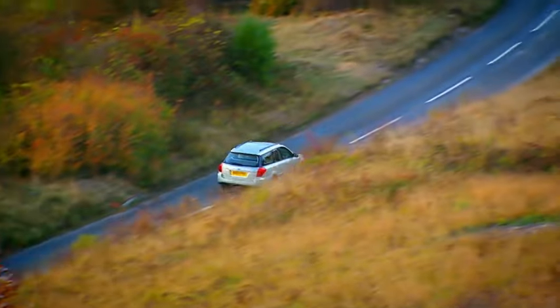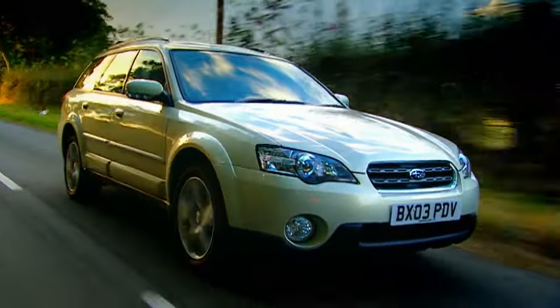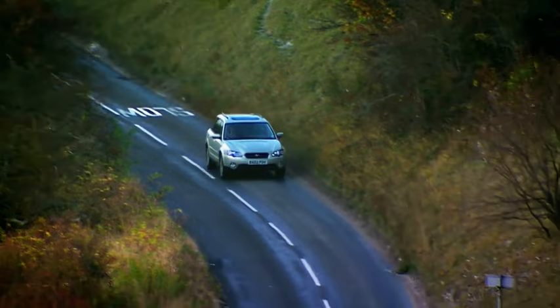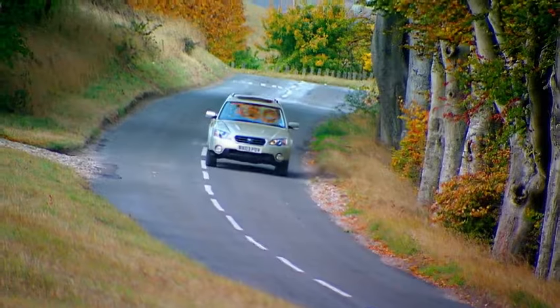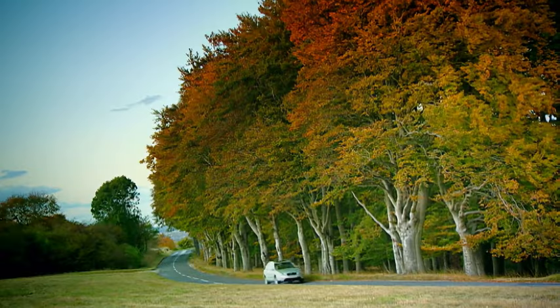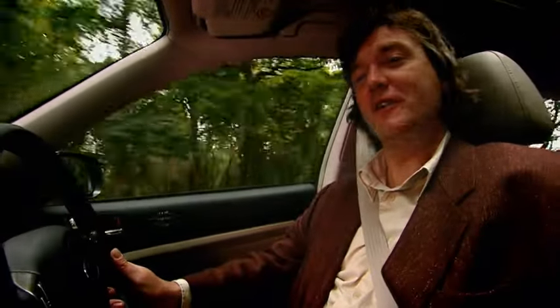Finally, we come to the vulgar business of money. This car will cost £28,000, which seems a lot. But then again, it's expected to last for several hundred years. One day it will be very old and battered and probably a bit whiffy. But it'll be around long after socialism and the fox hunting ban have been completely forgotten.